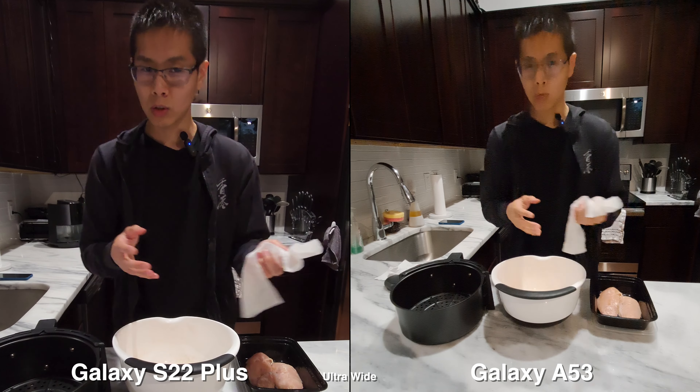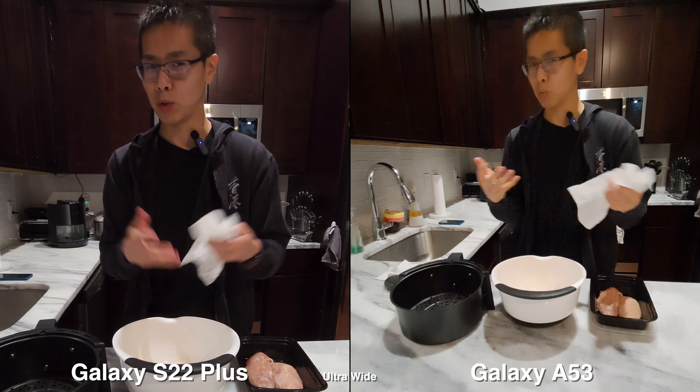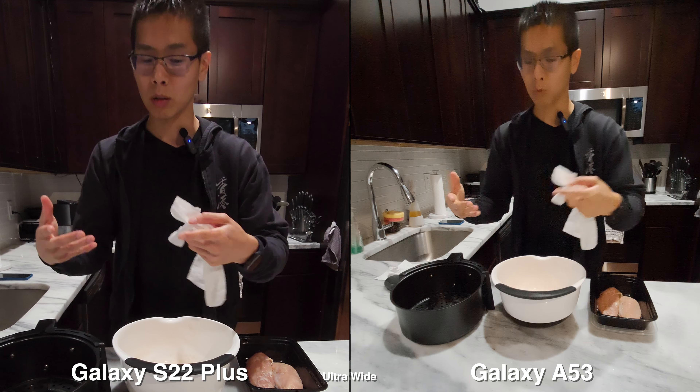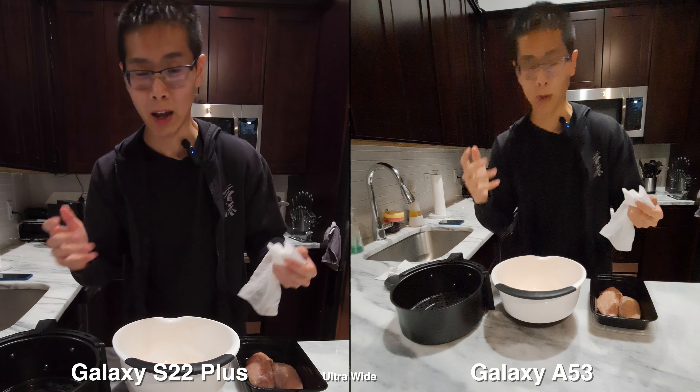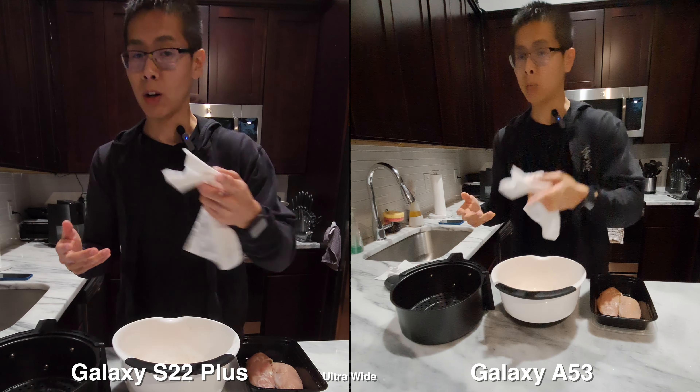Between these two phones, you can already tell the A53 is much wider, and it's great when you're in tight spaces like this where the phones are on the other end and I can't move back. If I were to shoot with the S22 main lens, I could only get this much, so that's why I have to opt in for the ultrawide.